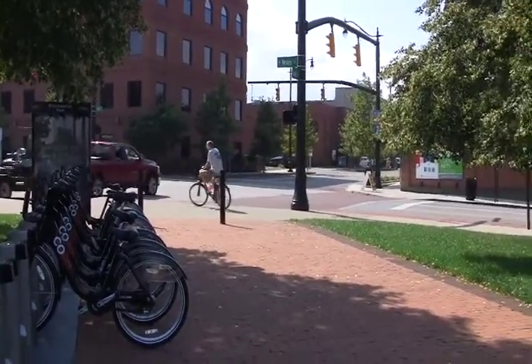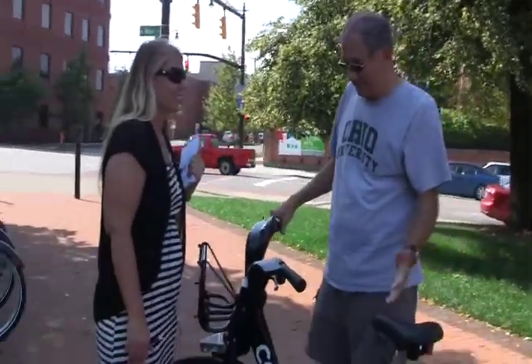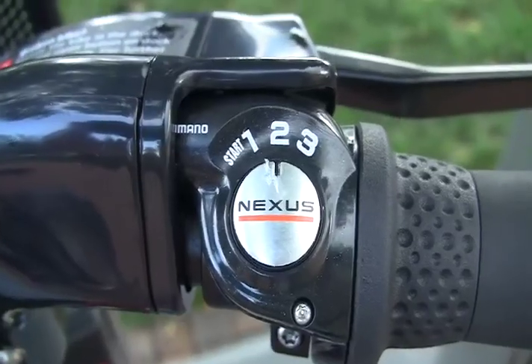What do you think of the ride? Great ride. Nice bike. I haven't ridden a bike for a while, but I guess I can do it. It's pretty easy to ride. Brakes work well and pretty good.